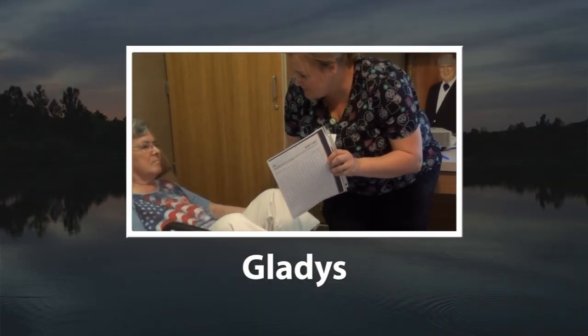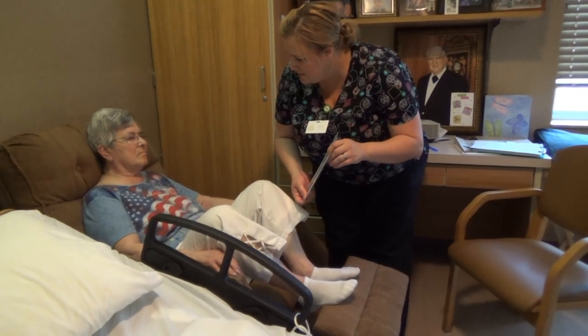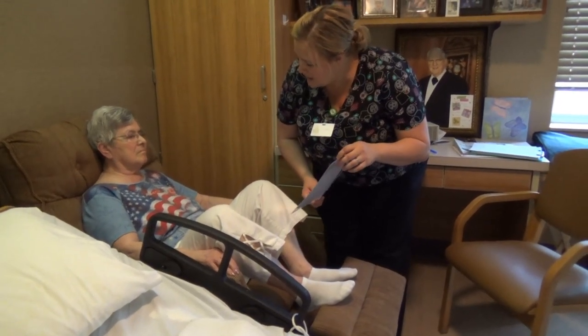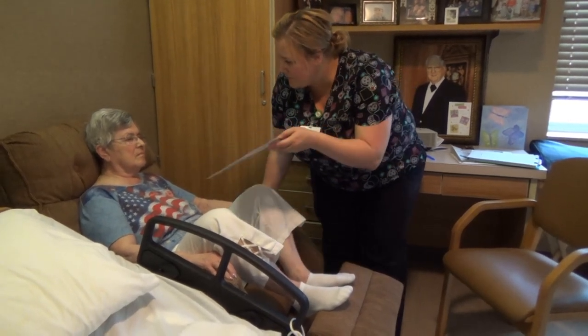I'm going to show you a picture. There are lots of items in that picture, and I think it's something you'll like. So I want you to tell me what you see, and use your loud voice.